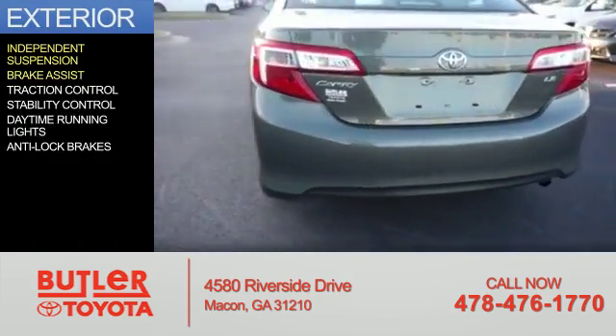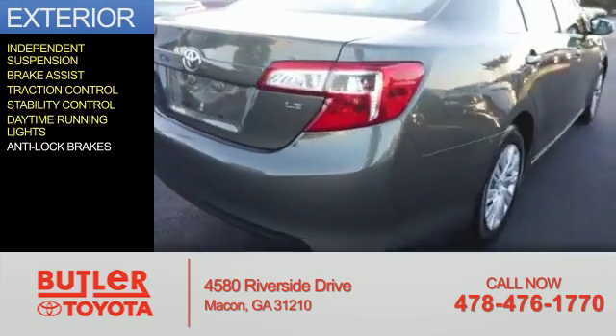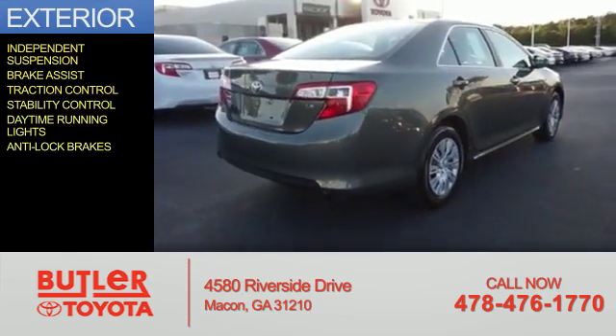brake assist, traction control, stability control, daytime running lights, and anti-lock brakes.